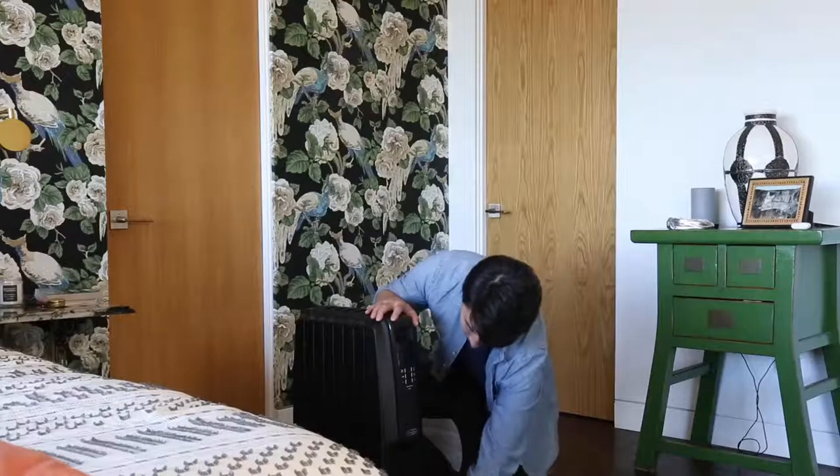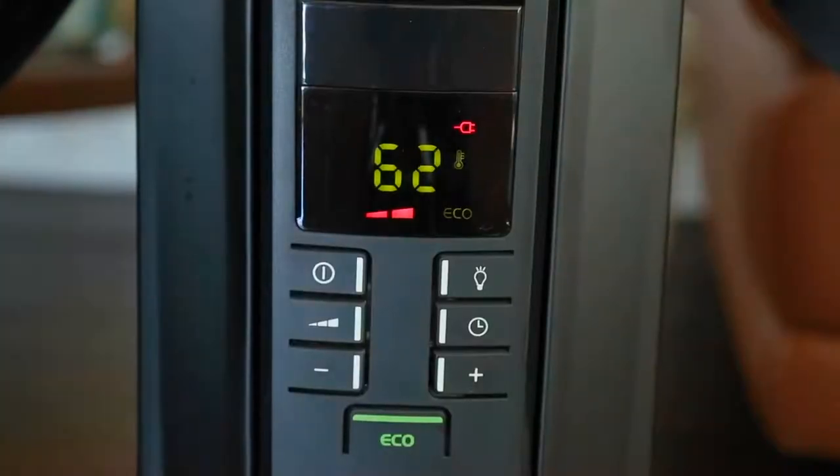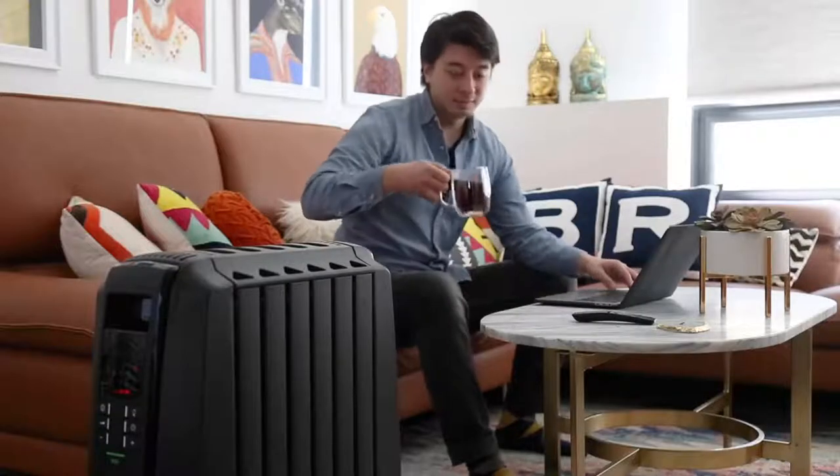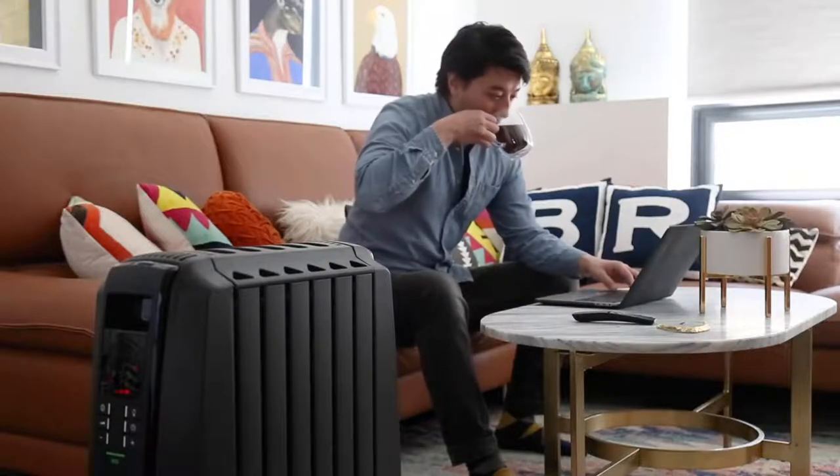The bottom line? The DeLonghi Dragon4 is a compact, efficient, and user-friendly space heater that will help you quickly heat the rooms of your house that need it most and then maintain the warmth for as long as needed.